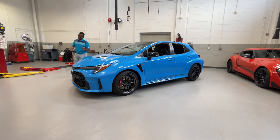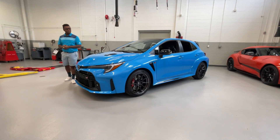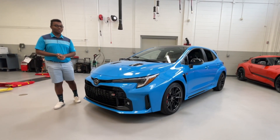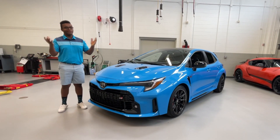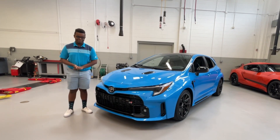The GR Corolla has almost immediately won my heart after its initial launch at the 2022 New York International Auto Show last year. Today we have the new 2024 GR Corolla right here outside of Baltimore, Maryland to give you all a first look.